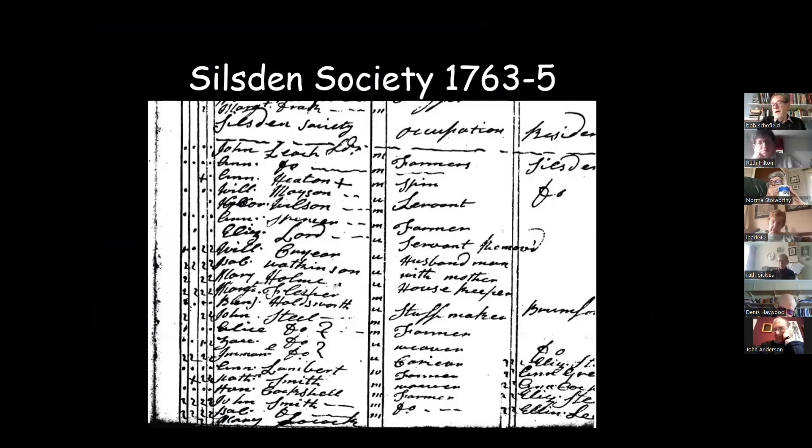I've picked out the Silsden Society, because obviously that's where we're going to talk about. This was actually a part of my MA — trying to decipher what this list was all about. Obviously we've got people's names; John Leach at the top is marked as leader. To the right of his name we've got a column for whether they were married or unmarried, and there's a W for widower. What their trade was — farmer, spinner, servant — gives us a good idea of the occupations in 1760 who took up Methodism: lots of farmers, husbandmen, housekeepers, stuffmakers, weavers, and so on.